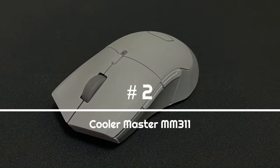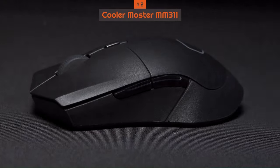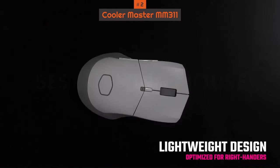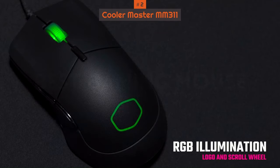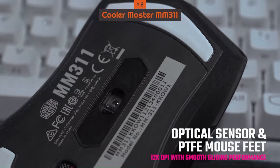Number 2: Cooler Master MM311. The Cooler Master MM311 punches far above its weight, especially for a budget gaming mouse. It might not be the fastest or most feature-rich option on the market, but for something so affordable, it delivers a speedy, smooth, and accurate performance, with a DPI range that's good for most gaming situations.